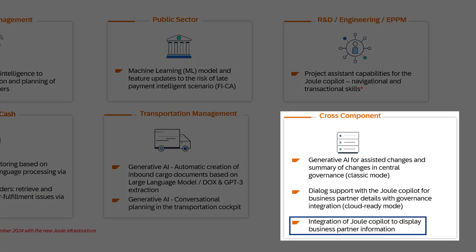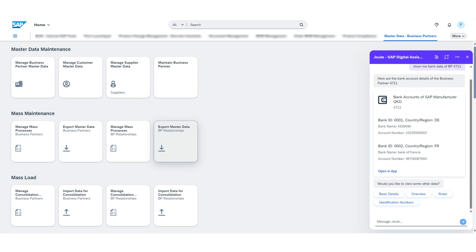The next key innovation in this area is the integration of the Joule co-pilot to display business partner information. The Joule co-pilot facilitates natural language dialogue, allowing users to easily access various business partner datasets like overview, basic data, bank accounts, and more. This feature enhances the user experience by leveraging natural language processing and conversational capabilities, making it easier to retrieve business partner details quickly and efficiently.